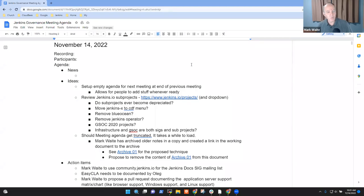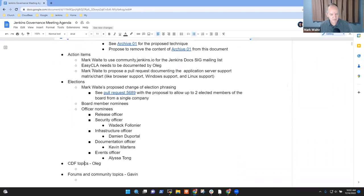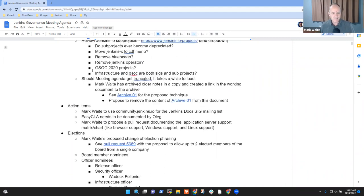Welcome everyone, this is the Jenkins Governance Board meeting, November 14th, 2022. Topics on the agenda for today include news, ideas, action items, elections, CDF topics, and forum and community topics. Are there any other topics that need to be added to the agenda?